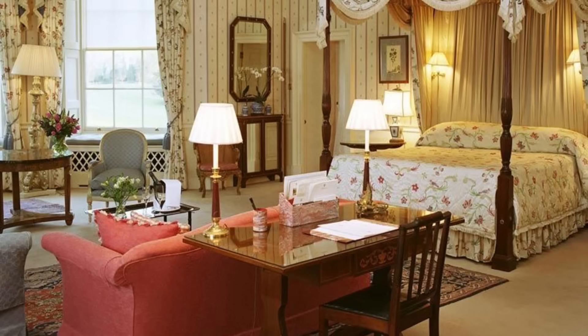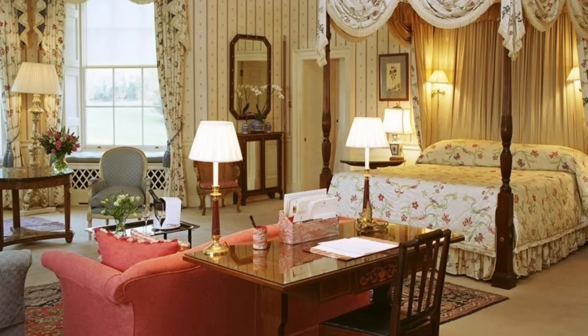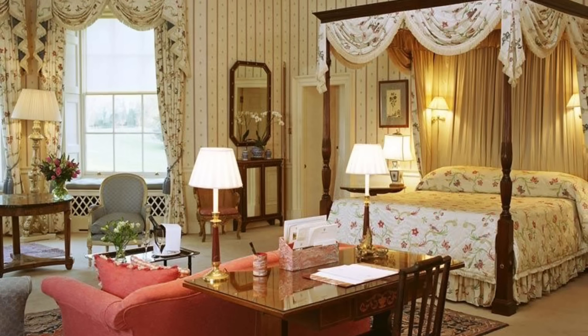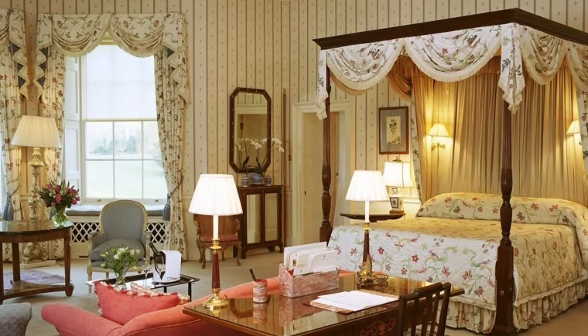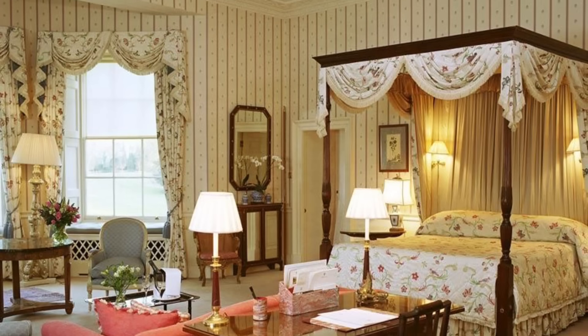Her room is full of grace and nostalgia. Personal mementos and cherished belongings serve as a poignant reminder of her legacy, offering insight into her passions, interests, and aspirations. Each item tells a story of love, loss, and resilience, preserving the spirit of the beloved princess for generations to come.